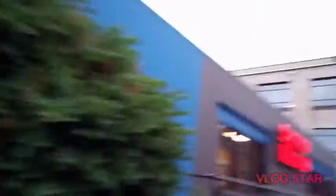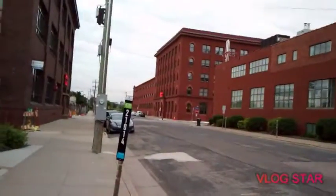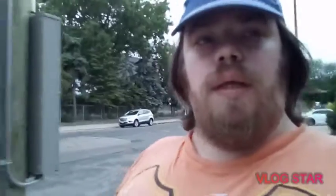So we've got the Sherwin-Williams Design House, another Sherwin-Williams, the backside of another Sherwin-Williams, the building over there is another Sherwin-Williams, and the building across the street is yet another Sherwin-Williams. I don't know how many Sherwin-Williams buildings they need, but apparently they need five — and I think there's another one coming up too.